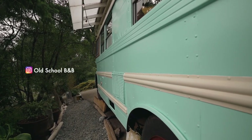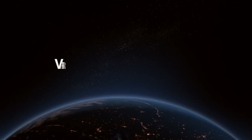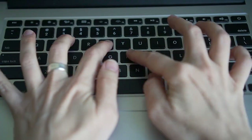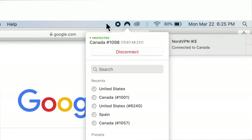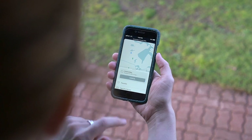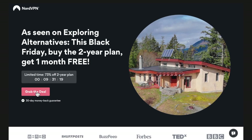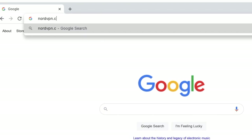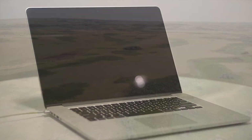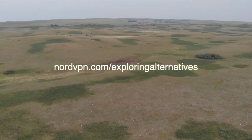If you want to check out this beautiful school bus conversion, we'll put the Airbnb link in the description below. We also want to thank NordVPN for sponsoring this video. We've been using their virtual private network service for three and a half years and it's a service we'll probably never go without. NordVPN keeps your internet data safe behind next-generation encryption and they don't track, collect, or share your private data. It's easy to use on multiple devices and they have a 24/7 support team. Right now you can get a two-year plan at a huge discount plus one free additional month at nordvpn.com/exploringalternatives — they have a 30-day money-back guarantee.